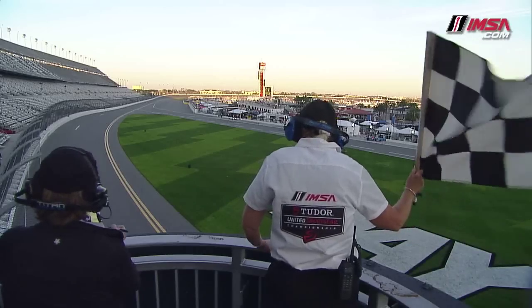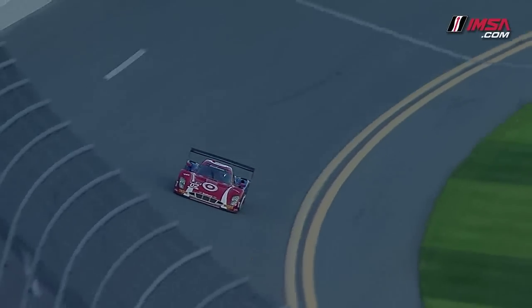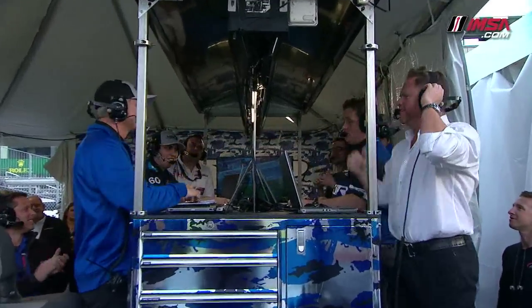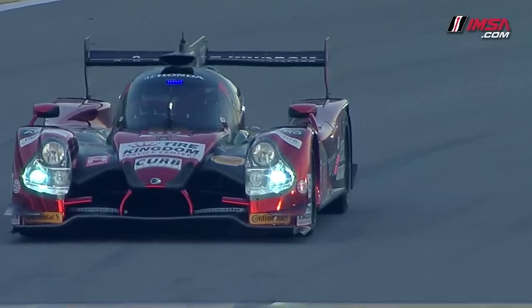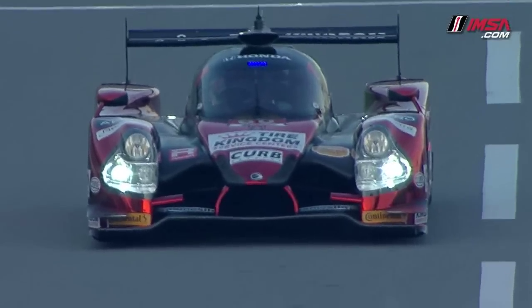Osnegri improves again to a 139.555. Scott Dixon goes through and improves to a 139.3, but cannot beat Osnegri, who has gotten all the way down to a 139.194. So I think that's going to hold up. Is that the first time we've not had a Daytona prototype on the pole? Correct — that's the first time we've had a P2 car on the pole in the Daytona prototype era.